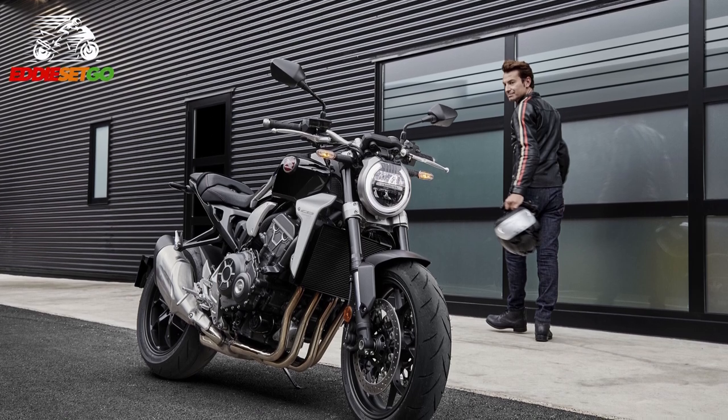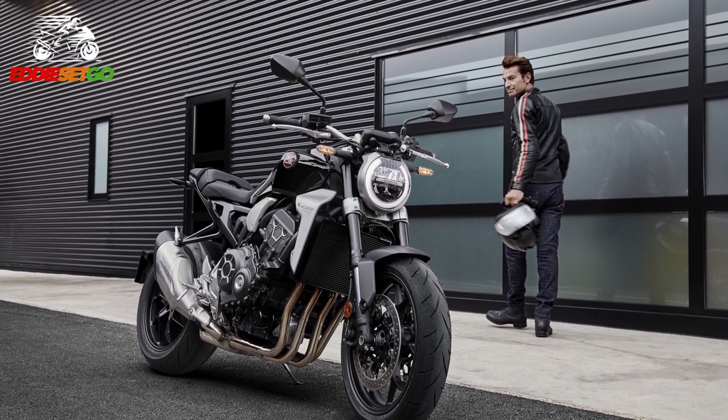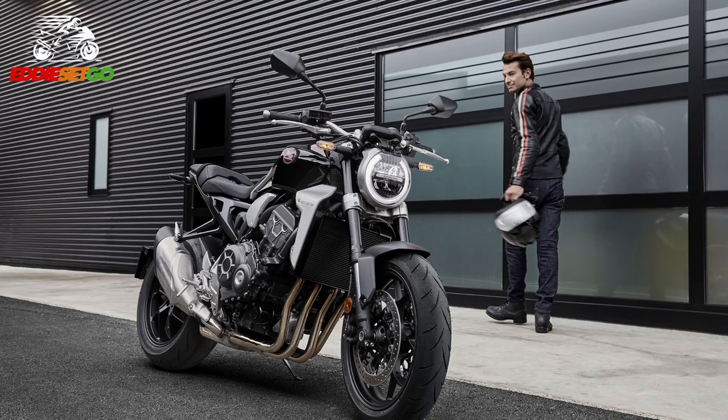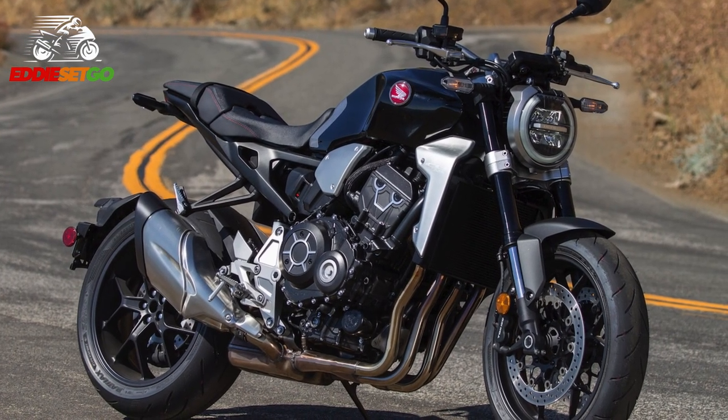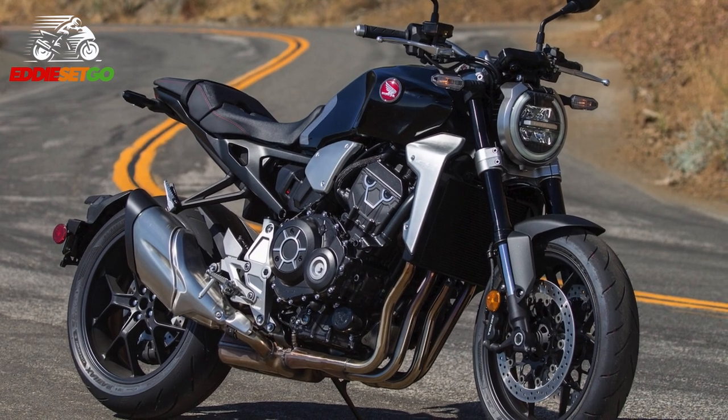Apart from the updated headlights, this is all speculation until Honda pull the covers off this updated bike on the 10th of November. That's when we'll get all the details, and I will of course bring all that news to you as and when it happens.